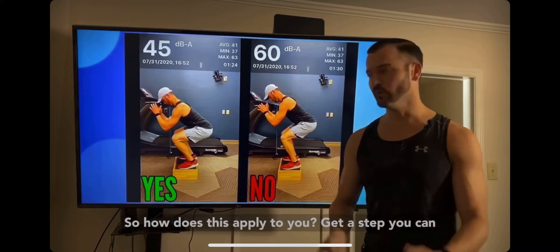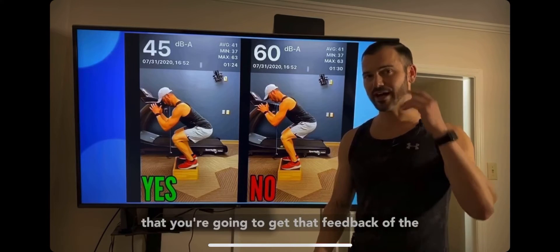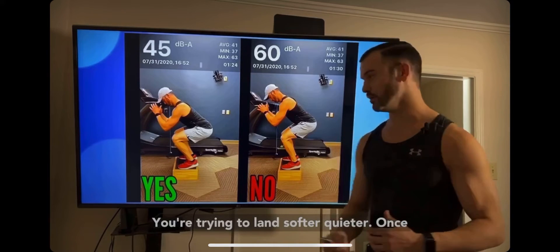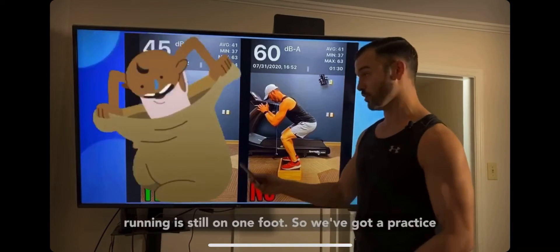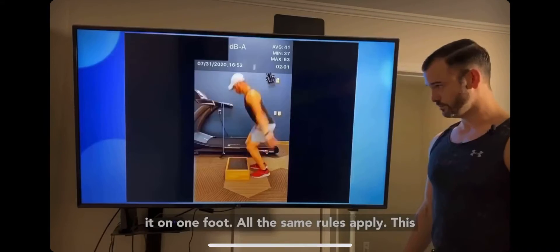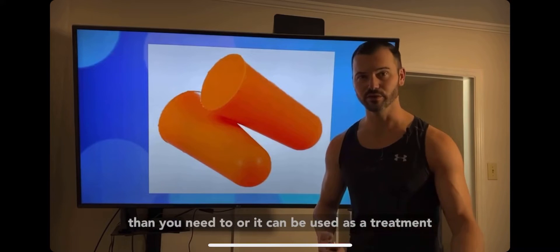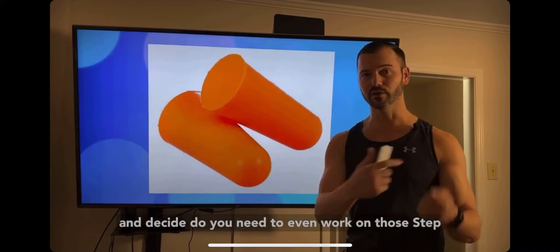So how does this apply to you? Get a step or any surface that gives you feedback through noise, and practice landing. Never be satisfied with how loud it is — every time you land, try to land softer and quieter. Once you master that, we're not done: running is on one foot, so practice on one foot too. This step drill can be used as an assessment to see if you're landing harder than needed, or as a treatment.